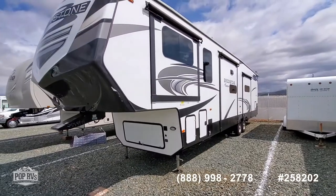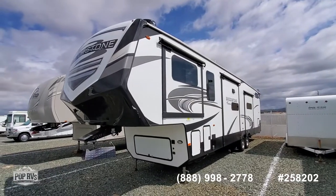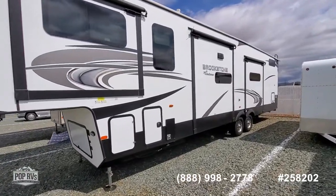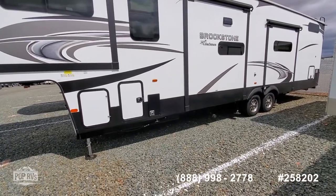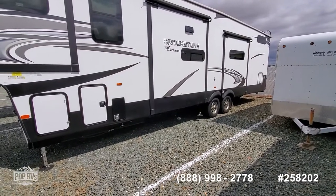Beautiful day — we had a nice rain in Arizona last night and it's nice and cool and breezy today, and the clouds gave me some pretty good lighting. There you see three of the slides. It has two black water and two gray water tanks, and two connections so you can connect your sewer hoses with a Y connector.